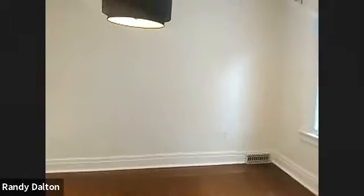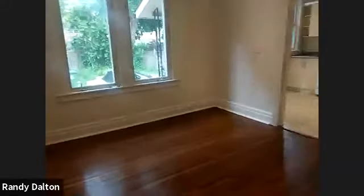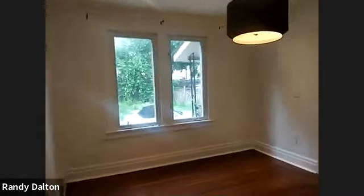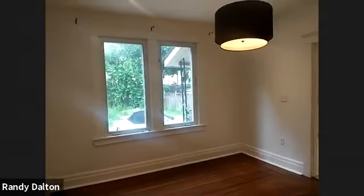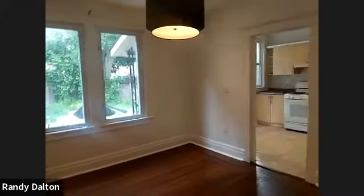Through here is the dining room. I'm going to estimate this is probably about 12 by 13, or 12 by 14. You've got two large windows providing tons of natural light, a nice chandelier over the dining room table, and pot lights pretty much throughout the unit — a really nice feature.